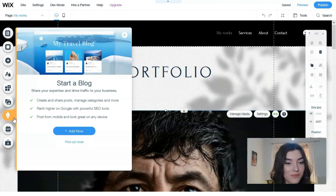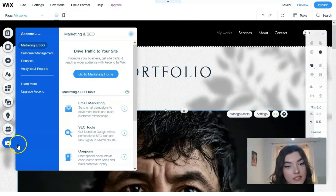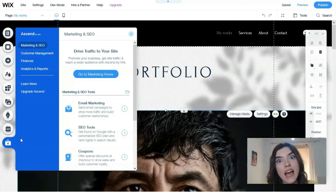The next section is Booking, where you can book an appointment and manage related settings. After that, we have Business and Ascend — a section designed for entrepreneurs. Here you navigate tools for email marketing, analytics, finances, and other important business settings.